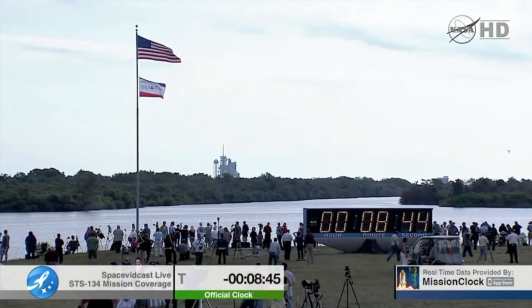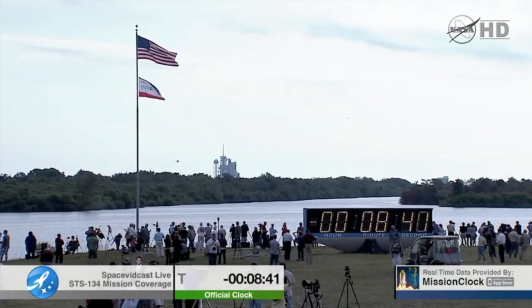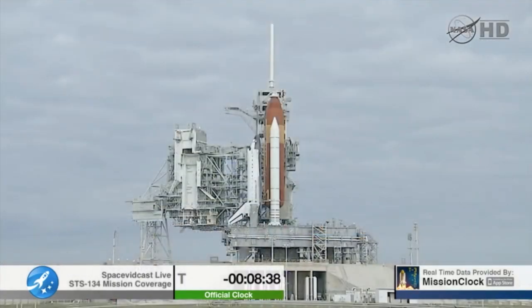The handoff to Endeavour's onboard computers will occur at T-minus 31 seconds, and at that point that handoff will not occur if there is anything that is not go for launch.